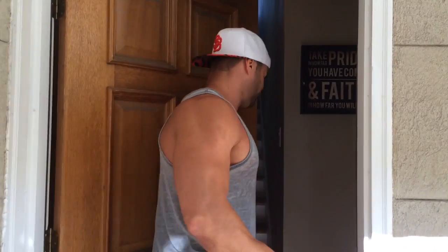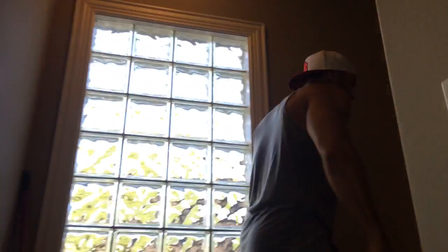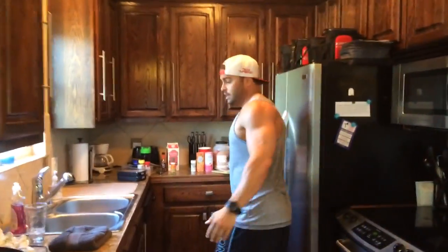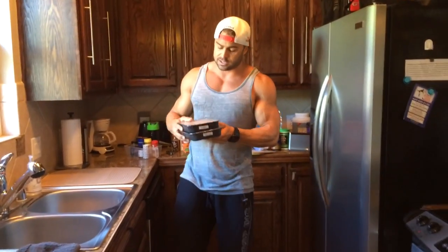Check it out — these are my stairs, lots of cardio because I've got four floors. Here we are in the kitchen, it's a little messy, but I'm not a perfectionist. I want to show you guys the things in the kitchen right now that are allowing me to enjoy food and my fitness lifestyle.